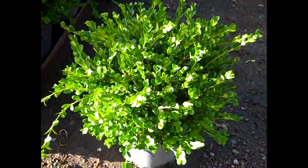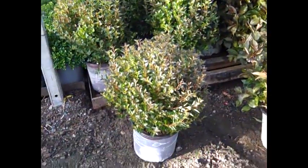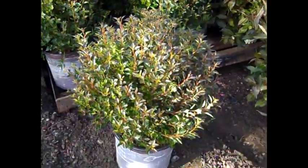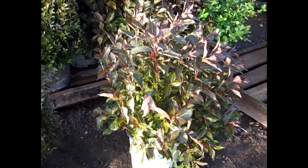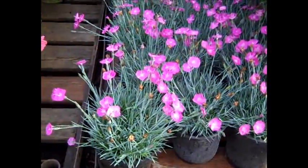Here we have a boxwood update. These are three gallon Winter Gem boxwood — look at the value. I pulled a few out to show you; outstanding plants. We're looking at a First Editions plant with a nice shape. Then we'll spin over here — another landscaping favorite — this is Wine and Roses from Proven Winners. Look at the color on these. And in 19 centimeter, this is Dianthus Fire Witch.